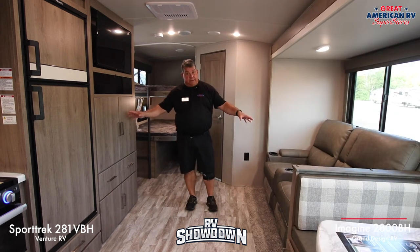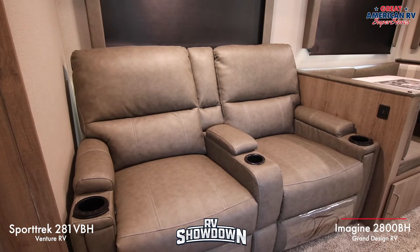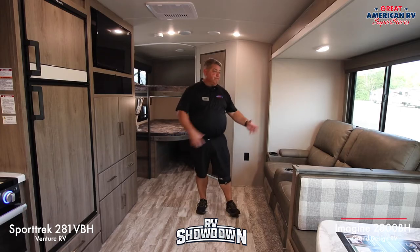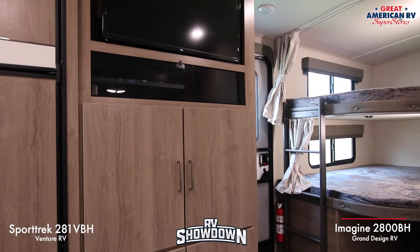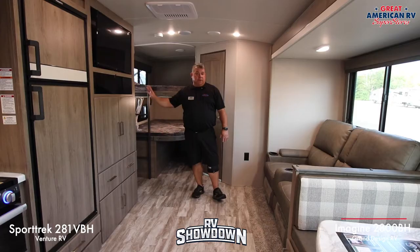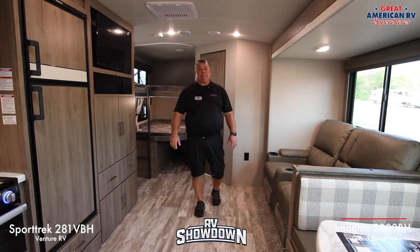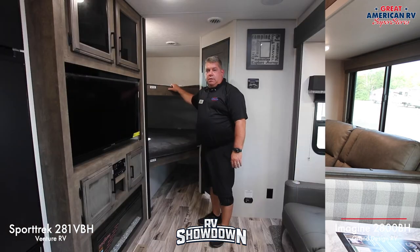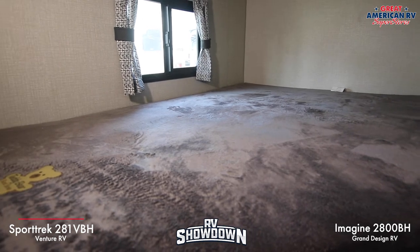Back in the Imagine living room, there are dual recliners with heat, massage, and USB chargers — just like the Sport Trek. The TV is straight across. The biggest difference is there's no fireplace in the Imagine like there is in the Sport Trek, but the Imagine does have more storage.